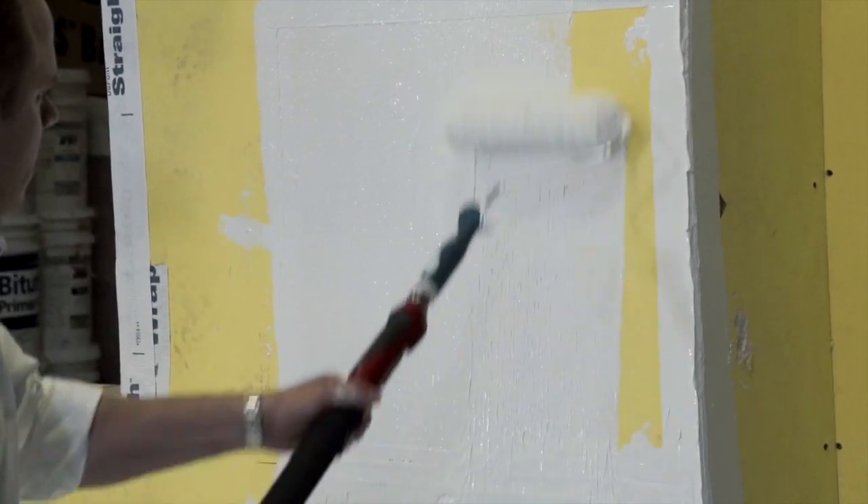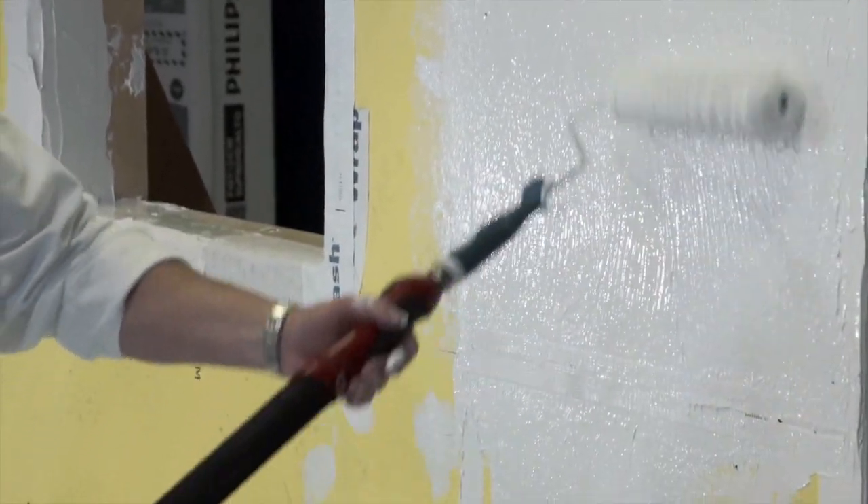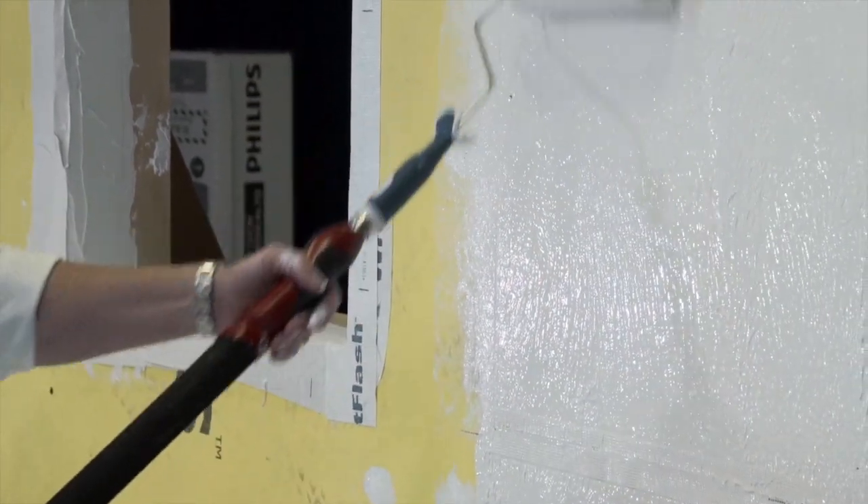Keeping with the value proposition of the current Tyvek product offering, DuPont Tyvek Fluid Applied offers the ideal combination of durability, air and water holdout with high vapor permeability.